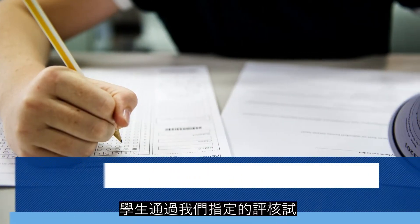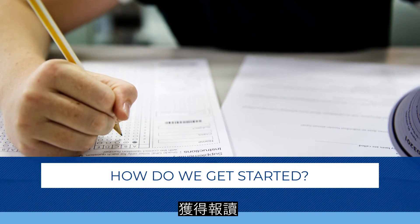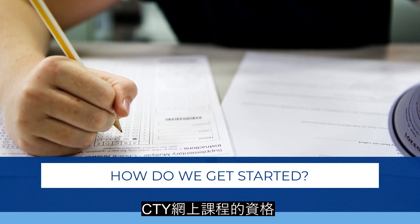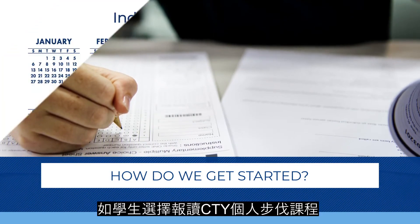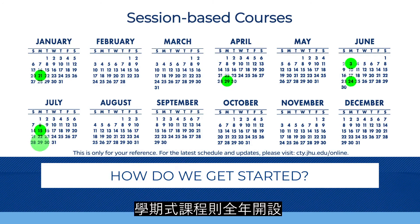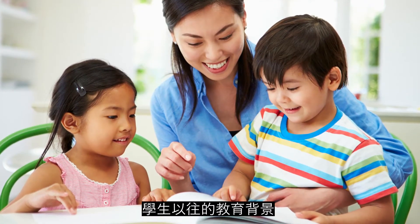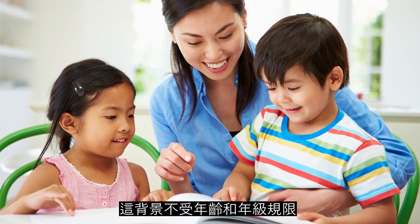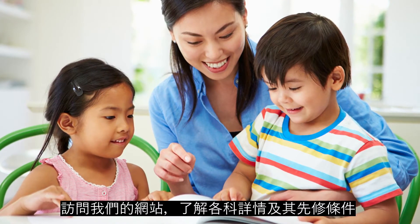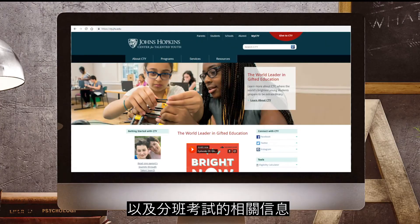Students establish eligibility for CTY's online courses by achieving qualifying scores on one of our designated assessments. Students may enroll at any time in individually paced courses and begin their courses shortly thereafter. Session-based courses start throughout the year. The appropriate course depends on your child's previous educational background, not necessarily their age or grade. Visit our website for prerequisites and eligibility requirements for each course and information about placement tests.